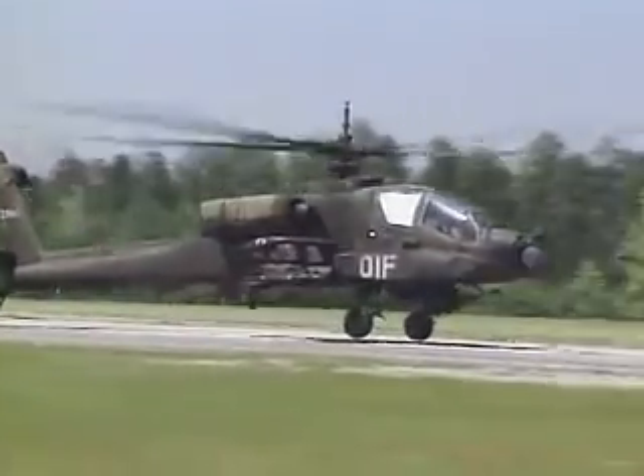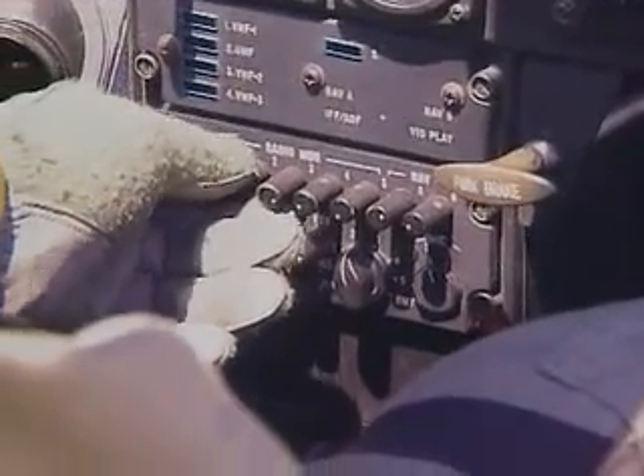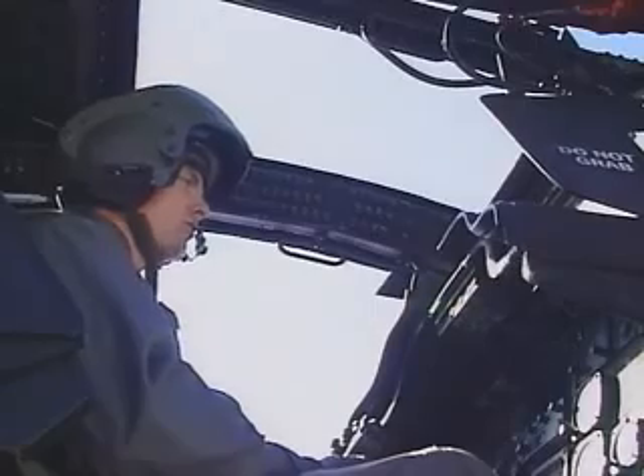Avionic means aviation electronics, and in this MOS it's critical to maintain aviation radios to keep this important link open.